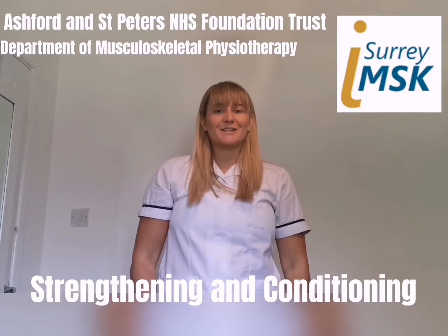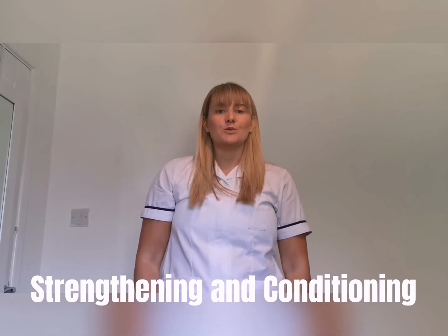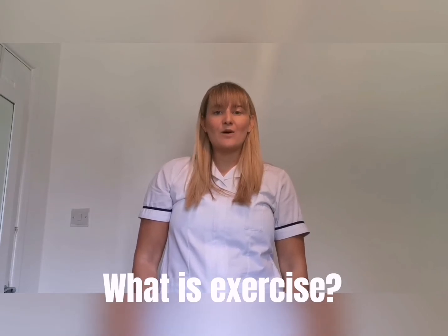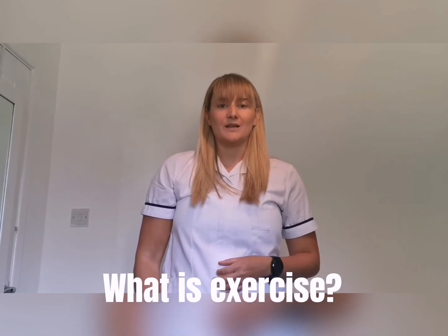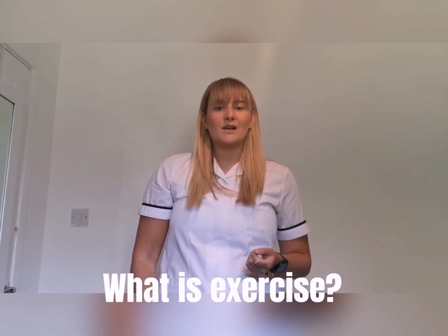In this short talk we'll be discussing strengthening and conditioning. Strength and conditioning is a way in which we exercise which contributes to our muscle health. Exercise is defined as an activity requiring physical effort carried out to sustain or improve health or fitness. We can class activity as exercise if it raises your heart rate, makes you feel slightly out of breath, or if it makes you sweat.